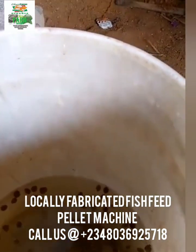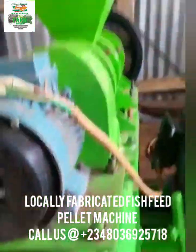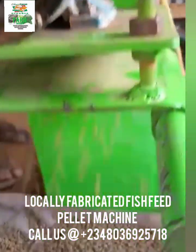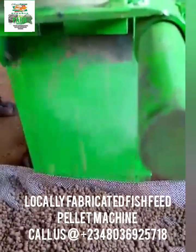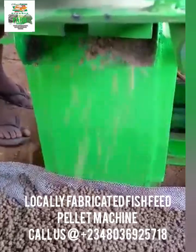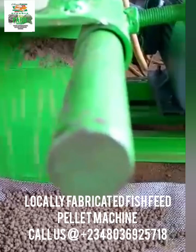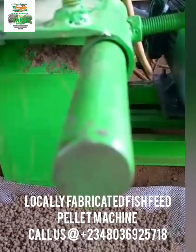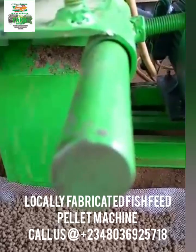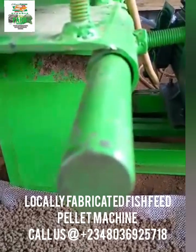If you want a floating fish feed machine, search no more — just reach out to us and we'll send one to you. This is the machine itself, this is the pelletizer with pellets coming out from the dies designed for it. We also have the complete feed production line for fish feed — locally made ones — including the crusher, the mixer.